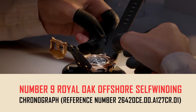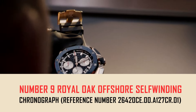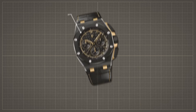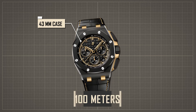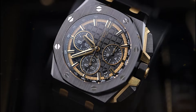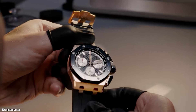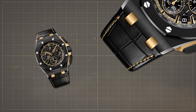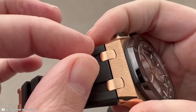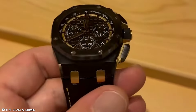Number 9: Royal Oak Offshore Self-Winding Chronograph, reference number 26420CE.00.A127CR.01. Crafted from black ceramic, this watch features a 43mm case with water resistance up to 100 meters. Priced at $60,900, its black dial is complemented by black counters and an external zone, adorned with yellow gold applied hour markers and Royal Oak hands coated in black paint. It includes a black alligator strap with an 18-karat yellow gold pin buckle and an interchangeable black rubber strap. Powered by caliber 4401, it offers a flyback chronograph, hours, minutes, small seconds, and date functions.